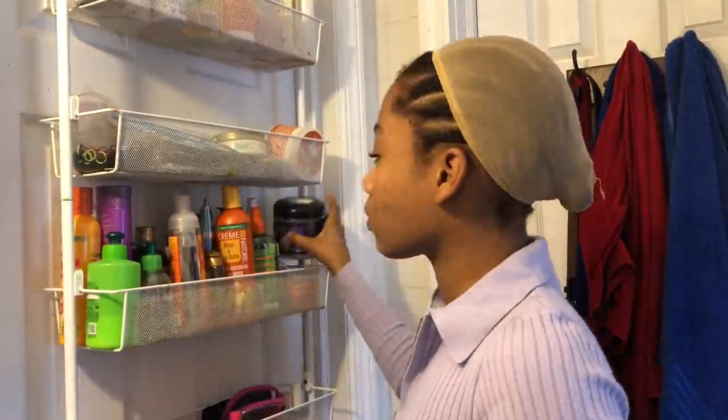Hey guys, it's me Davani. I'm back with another video for you guys. This video is going to be how to get this hair — it's really cute. I wanted a very 90s type of vibe, like my shirt also yells 90s, so that's why I wanted it that way.